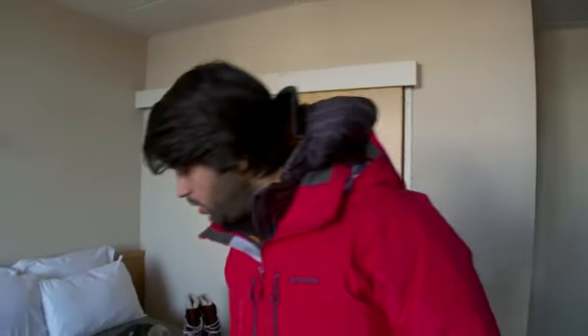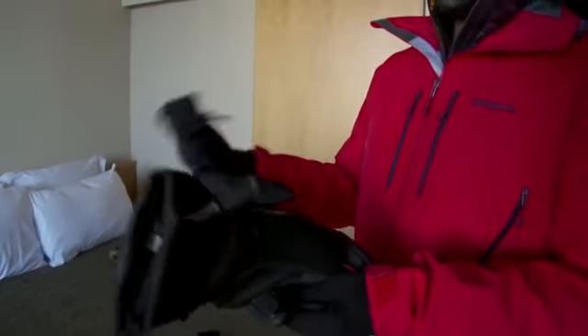Now I've got my body covered, I've got to think about my extremities. Hands first. Once again, base layers — merino wool — and then on top of that I've got some heavy-duty warm gloves which I'll put on right at the end.